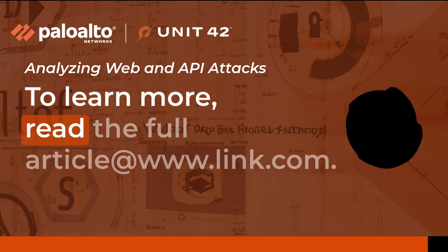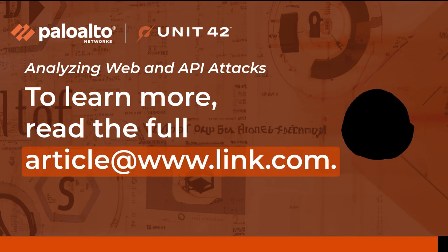To learn more, read the full article at www.link.com.